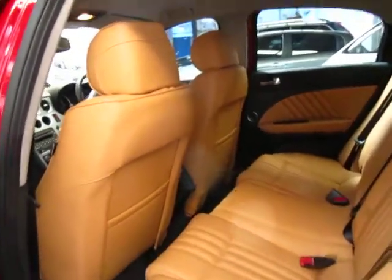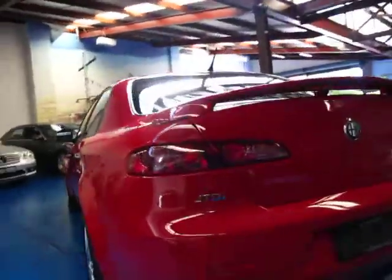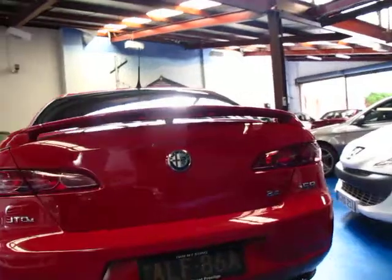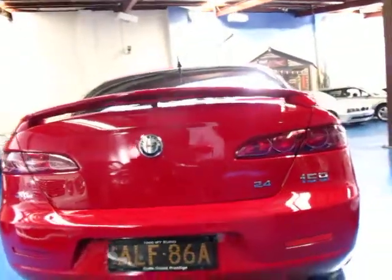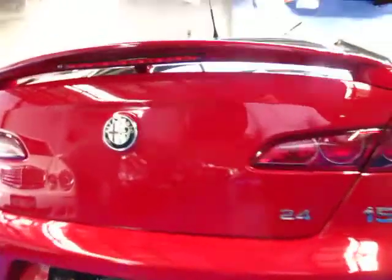The leather is free from marks whatsoever. So it's called the JTDM — this is an automatic and it's got the 2.4 litre turbo diesel, so it's got the slightly bigger engine. As far as I'm aware there is a 2.2 litre as well.